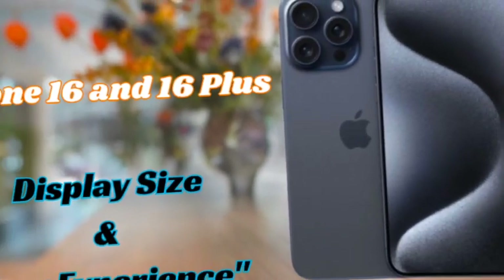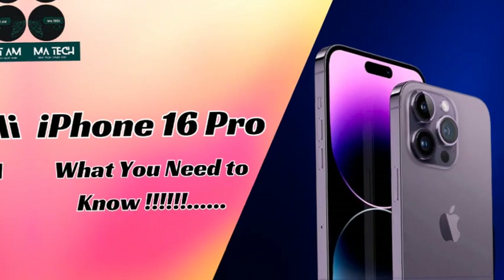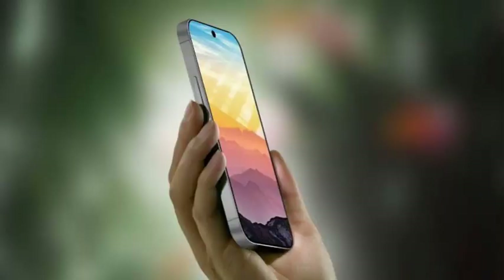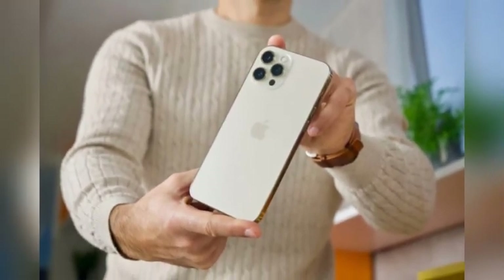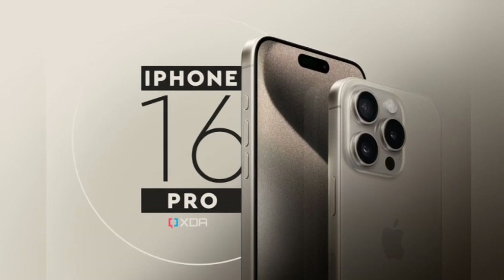This prediction has generated excitement among Apple enthusiasts and tech analysts alike. Bloomberg's Mark Gurman, a highly reliable source for Apple news, supports these claims. His endorsement lends credibility to the rumors and raises expectations for the upcoming iPhone 16 Pro models. With both Young and Gurman aligning on these screen size changes, it seems likely that Apple is indeed planning a significant upgrade.